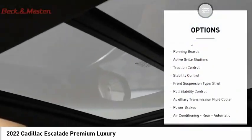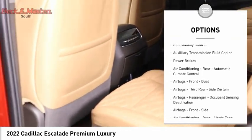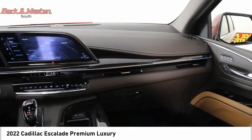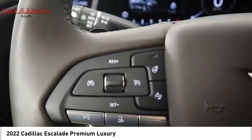Power windows with safety reverse, remote engine start, running boards, active grille shutters, traction control, stability control, front suspension type: strut, roll stability control, auxiliary transmission fluid cooler, power brakes.